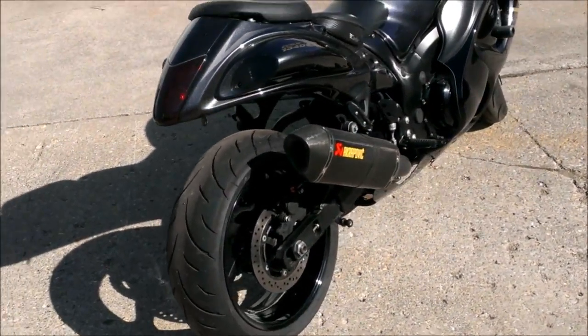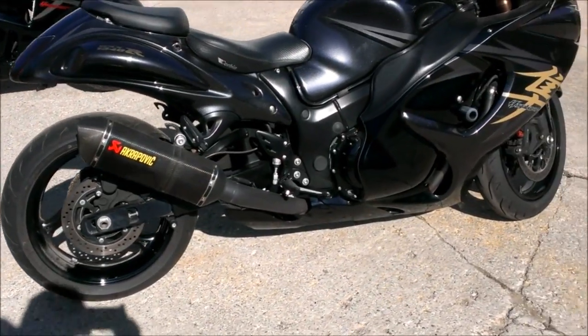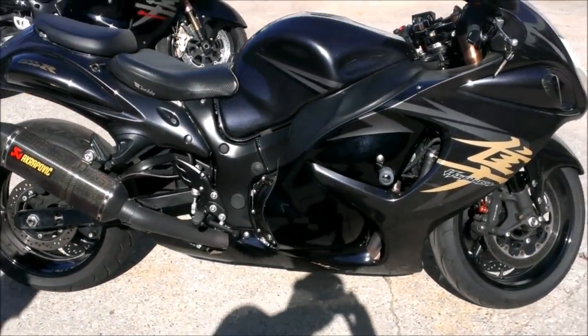This is one sharp BUSA. The charcoal metallic paint is perfect and the bike has never been dropped. This is a 10 out of 10.